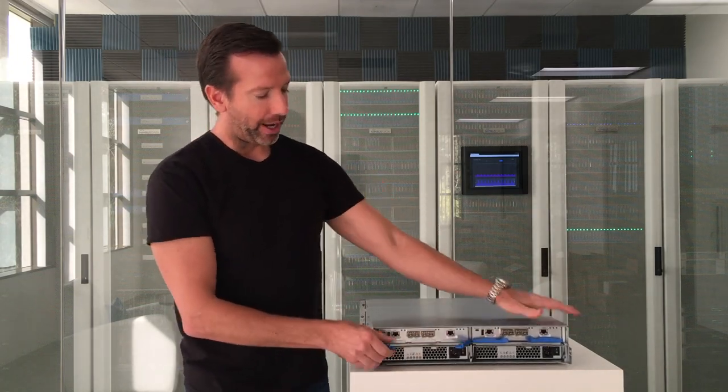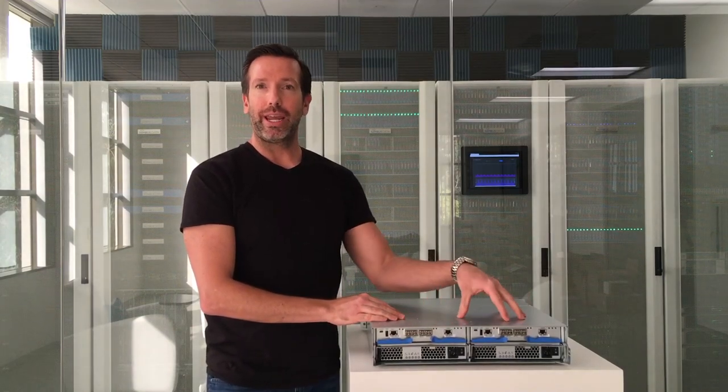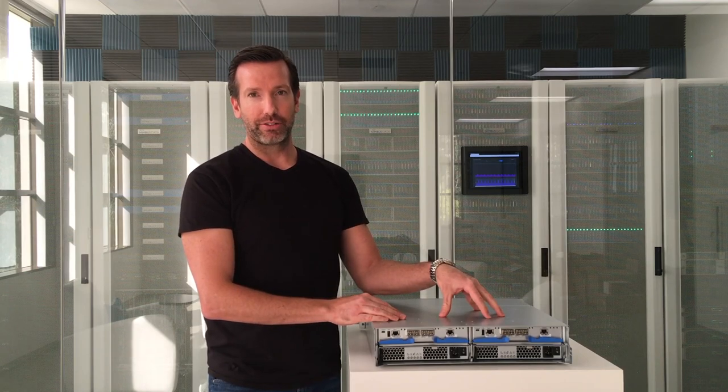And as you can see here, they hot-plug quite easily — just pull these blue handles and in and out they go. Now, in terms of connectivity, each controller has four ports. So with dual controllers, that gets you eight ports of network connectivity. We support up to 40 gigabit ethernet, up to 56 gig InfiniBand, and up to 16 gig Fiber Channel data rates.